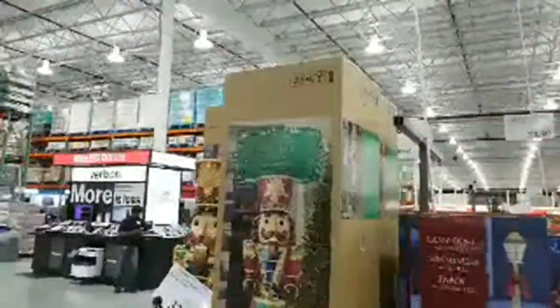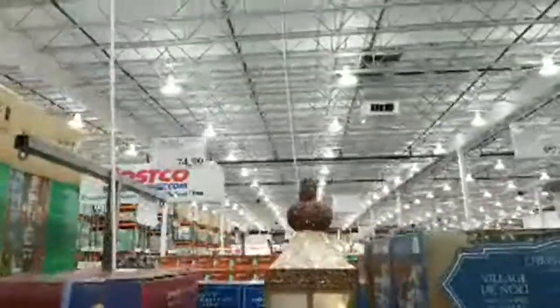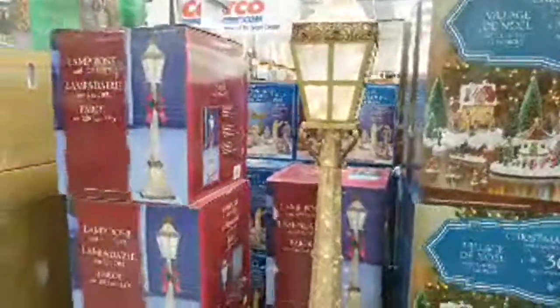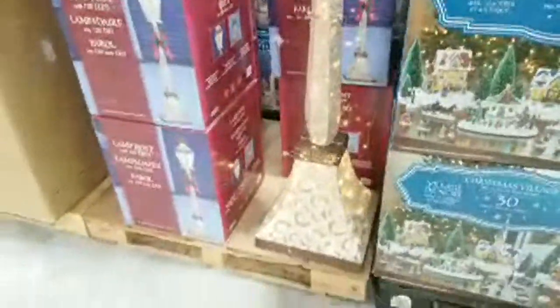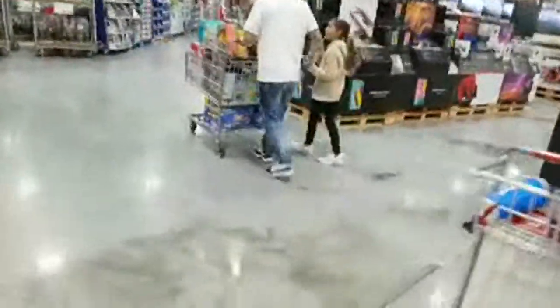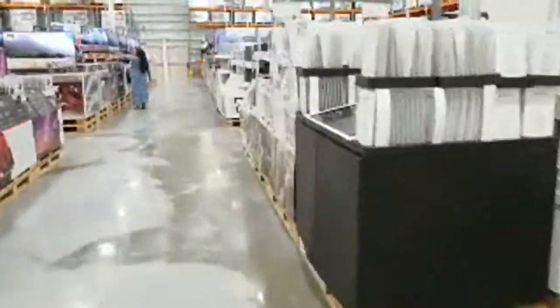The lantern is finally lit — $74.99. They still haven't lit up the village display, and I think they'd sell them quickly if people could see what it looks like. If you don't light it up, people don't know it lights up — just saying, Mr. CEO of Costco, if you're watching our live stream.